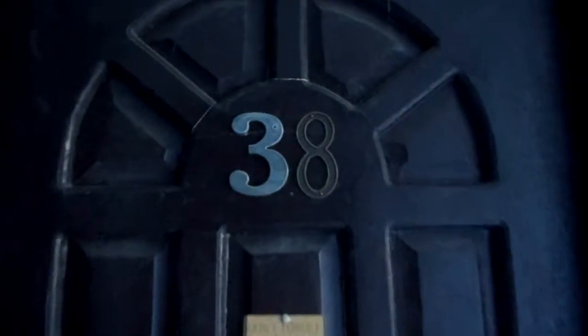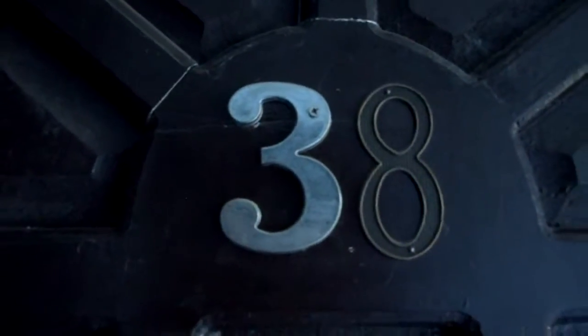This is my front door. Number 38. Lucky number 38.